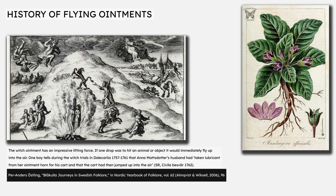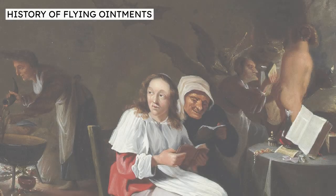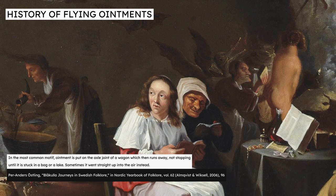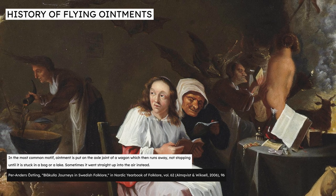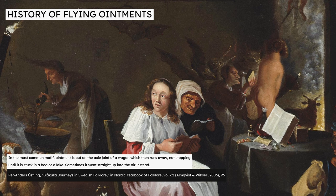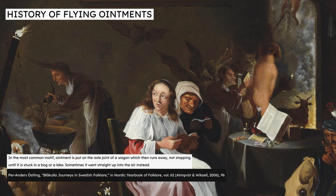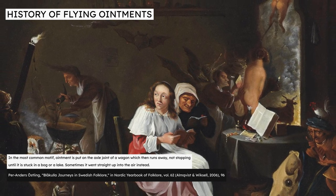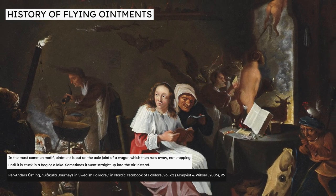During the 18th century, Swedish stories of flying ointment attributed new powers to it which had never been described in earlier literature. Now the ointment was so strong that it would even lift items with which it came into contact. A 2006 article by Dr. Perander Schörsling describes a report at a witch trial by a boy who said that if one drop was to hit an animal or object, it would immediately fly up into the air. In other reports, the ointment had a powerful inherent motive force, so that it could be put on the axle joint of a wagon which then runs away, not stopping until it is stuck in a bog or a lake. These 18th century Swedish accounts represent the flying ointment's final form: it has taken on its own power completely independent of the devil, and is now casually used by non-witches in a range of practical applications.